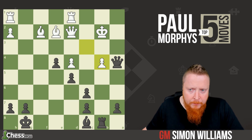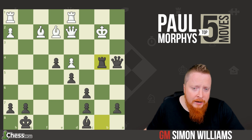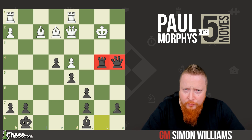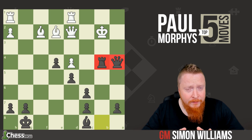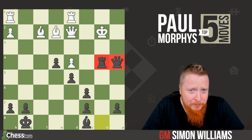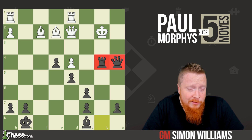Bishop takes b4 allows the rook and queen to rampage against the naked white king. Pawn takes bishop, rook takes — the rook and queen are rampaging against the lone white king. A beautiful idea, one of my all-time favorite ideas. But it doesn't stop there — we have more magical moments to look at from this legend of chess, Morphy.